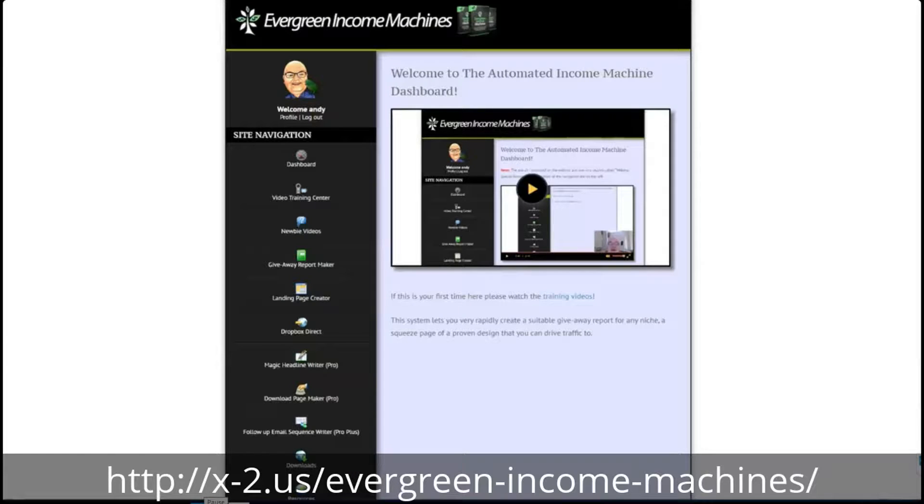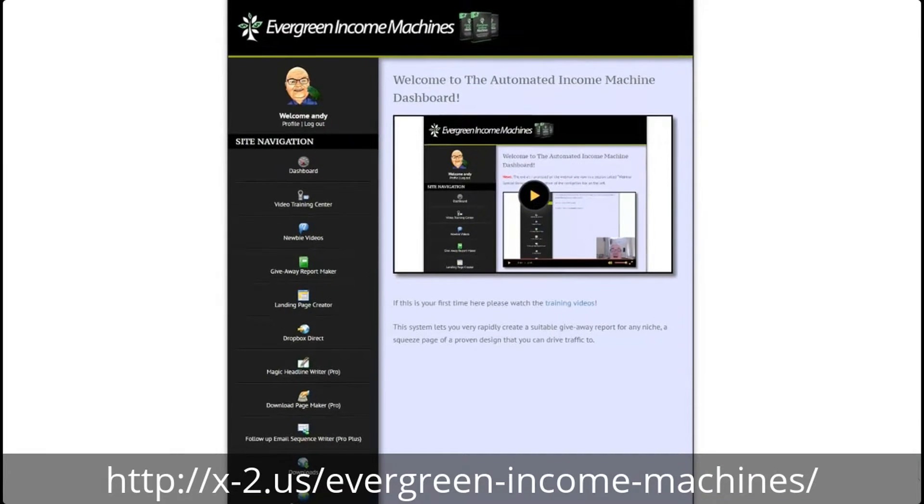Hi, I'm Andy Brocklehurst and on behalf of myself, Simple Spencer and Declan Mac, I want to welcome you to this sneak peek look inside Evergreen Income Machines. This product came about because I recognised in my years of helping people to get started online that many of them never got off the ground properly because they didn't do the basics. And the reason they didn't do the basics well is — the basics are a bit dull.